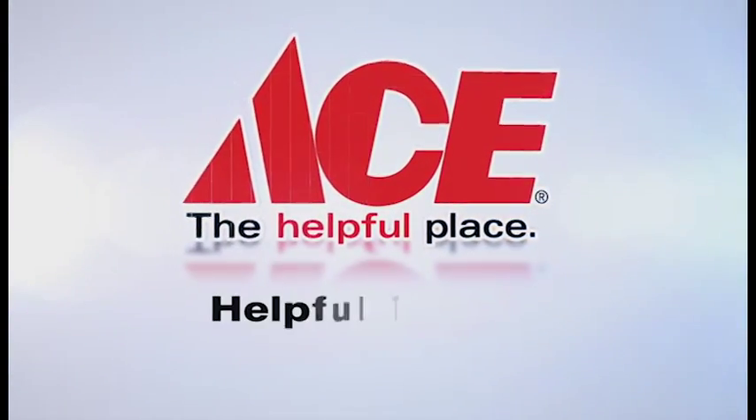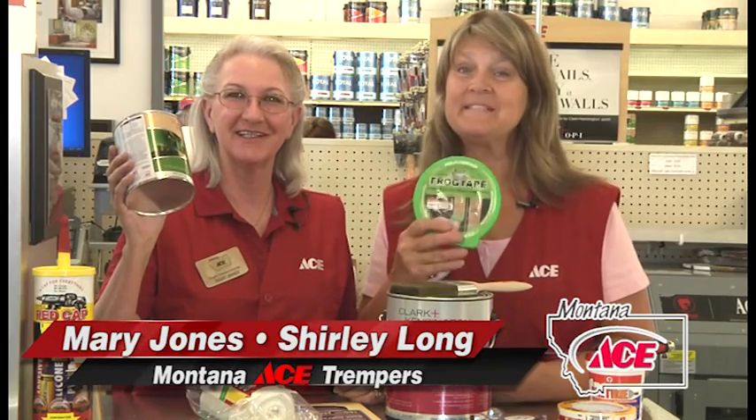And now your Montana Ace Helpful Tip of the Day. Ready to tackle that paint project? Prepping is key to a good finish.